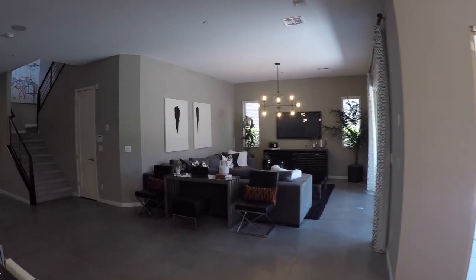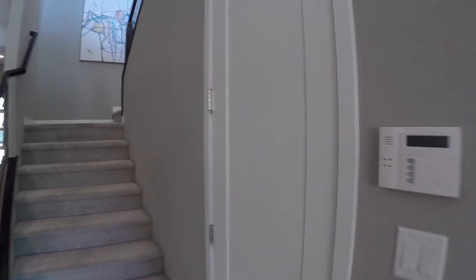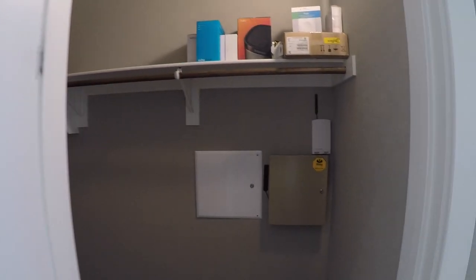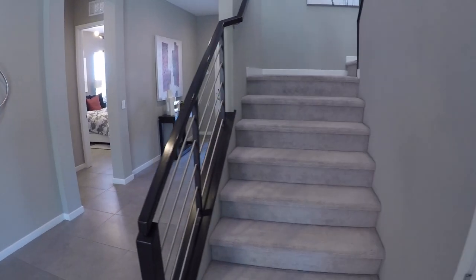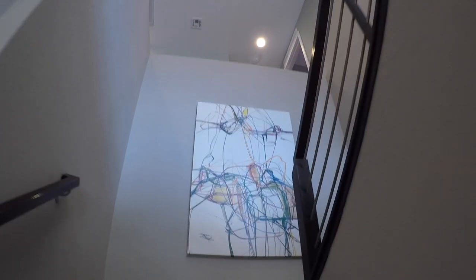I'll save the backyard for later. Right here is your storage room under the stairs — a lot of people like to call it your Harry Potter room. It's also your coat closet, and as you can see it goes all the way down and around. Let's head on upstairs. Just so you can see how high it is — the ceilings in here are really nice and high. Just so you can see the upgraded railing and banister.